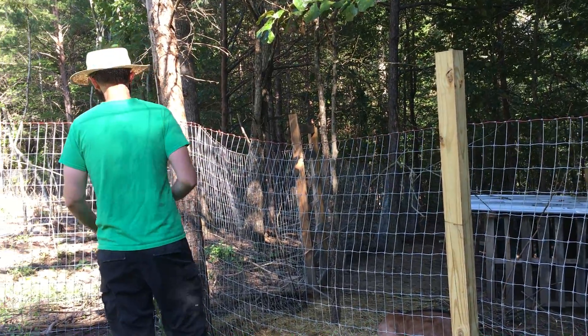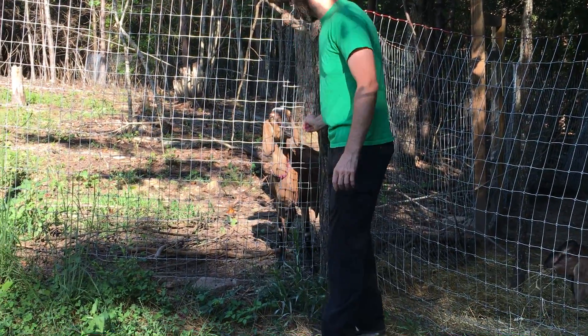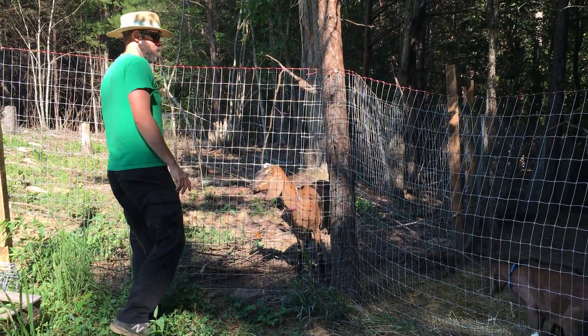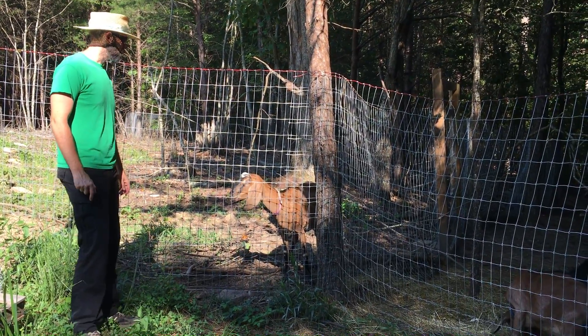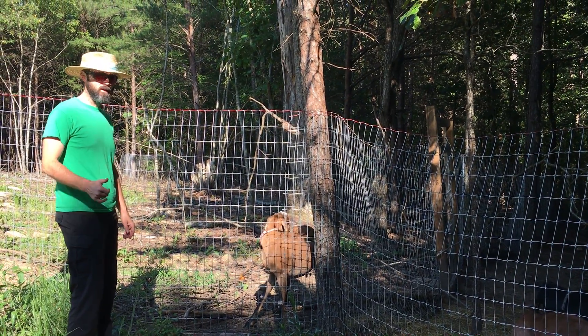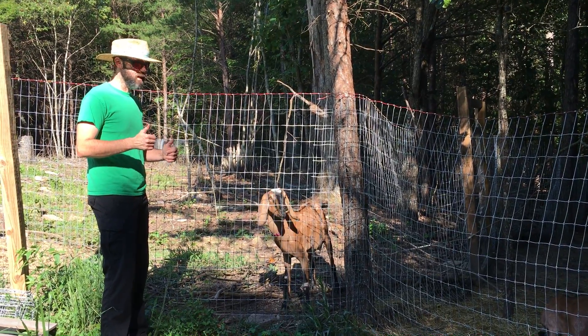This is Umbila. We'll take you into more of her here shortly. She's a Nubian goat, also registered just like the others. She's been giving us some good quality milk. We call it gal milk, because it has the nutrition of a goat but tastes like a cow.